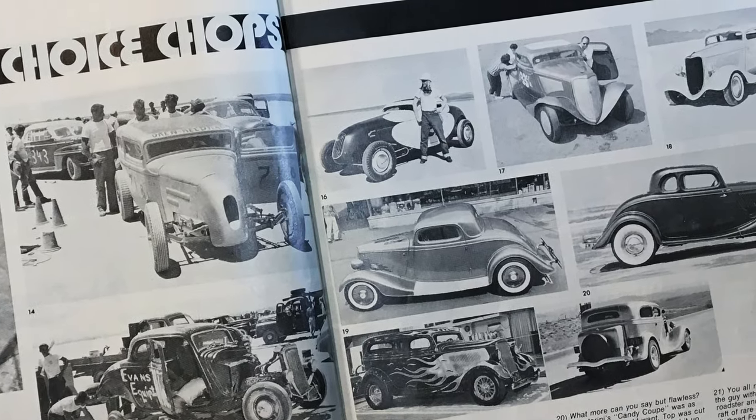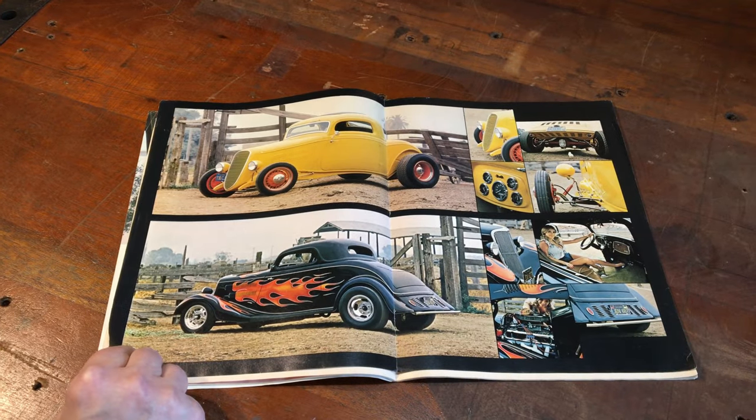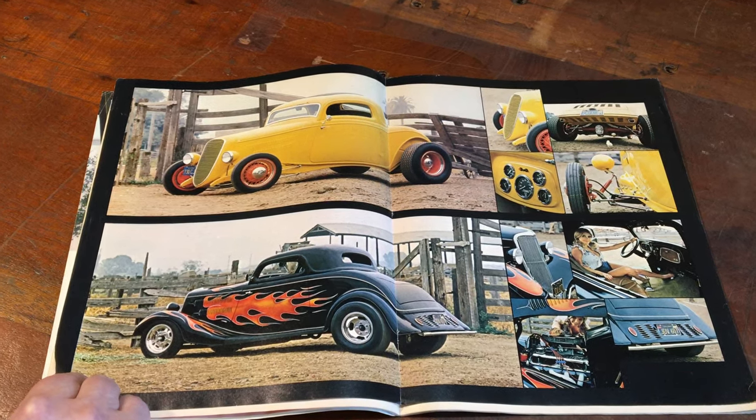Hot rodding started in the 30s, but it was after World War II when things really developed. Builders pursued the latest trends — whitewalls, metallic paint, Indy tires, chrome, aluminum and magnesium wheels instead of steel. When this issue of Rod and Custom hit the stands in '73, it became clear that things had progressed far enough in 30 years that hot rodding had a history. Pete and Jake were among the first to embrace hot rodding's origins, looking back and using those early influences to craft their creations. Tim's hot rods pick up this historical vibe.